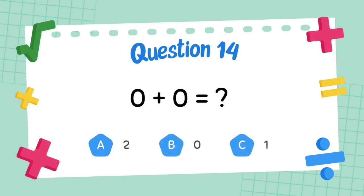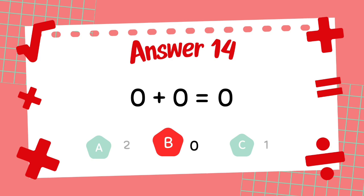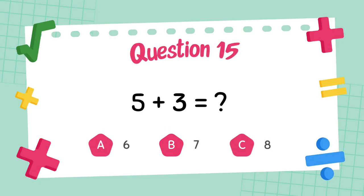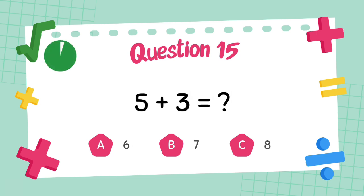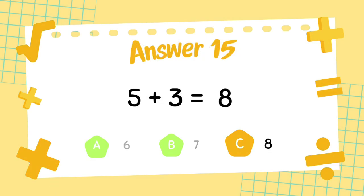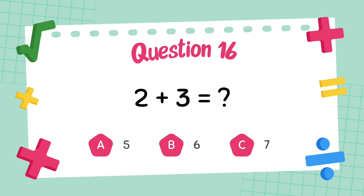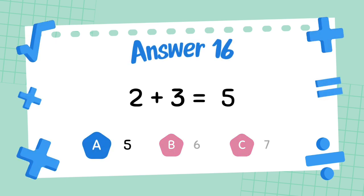What is 4 plus 5? What is 2 plus 3? The answer is 8. The answer is 5.